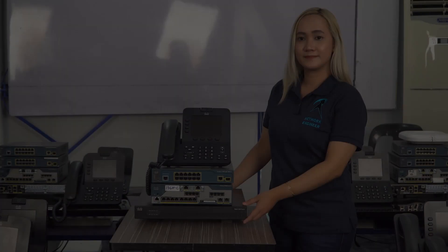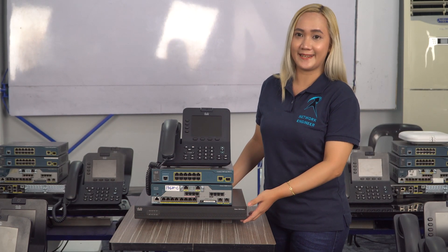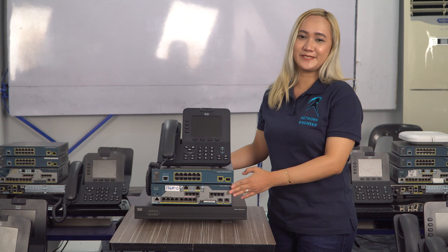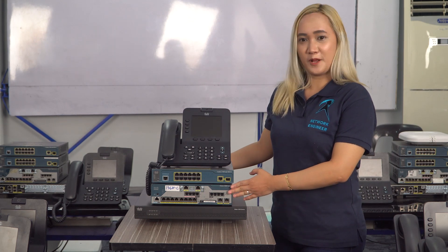And we will also be using these devices. So we have here our latest Cisco 4000 series Linux-based router. We also have our Cisco 1800 series Cisco Unified Call Manager.